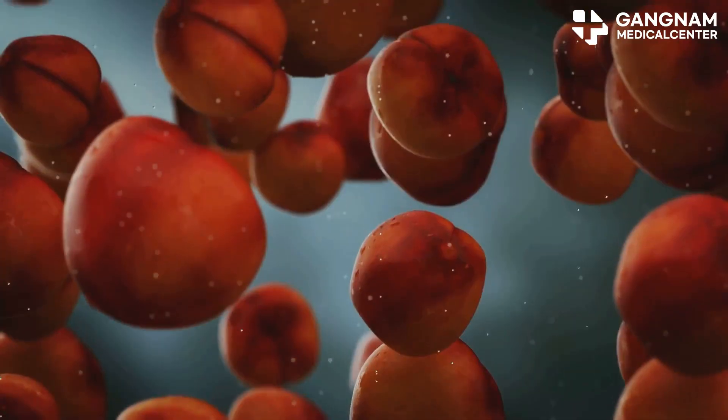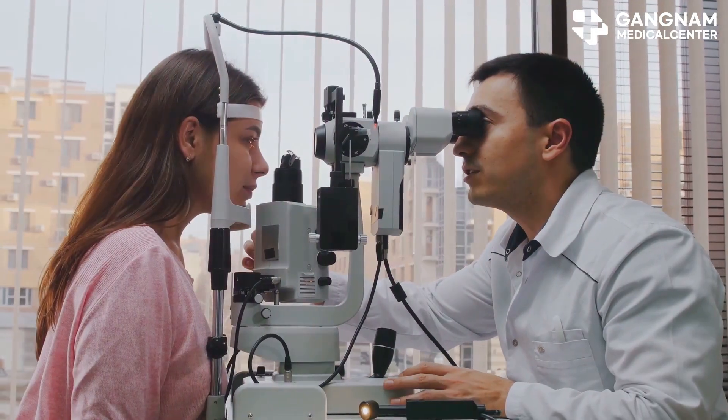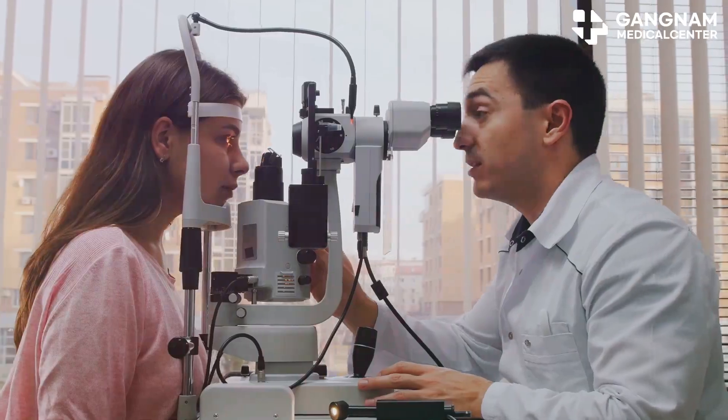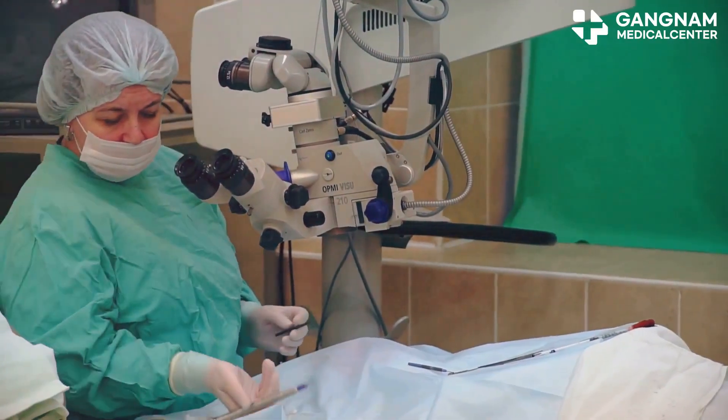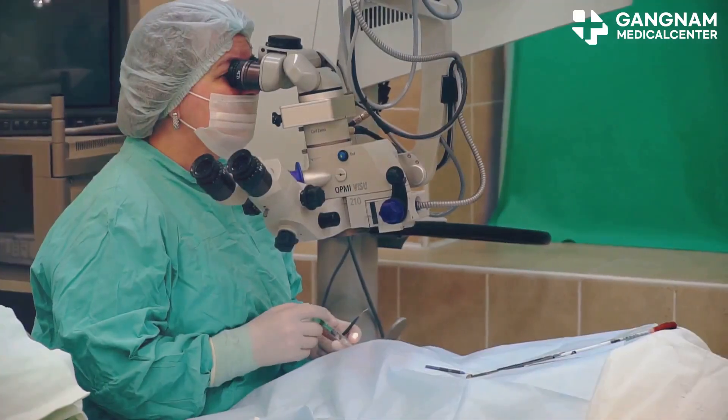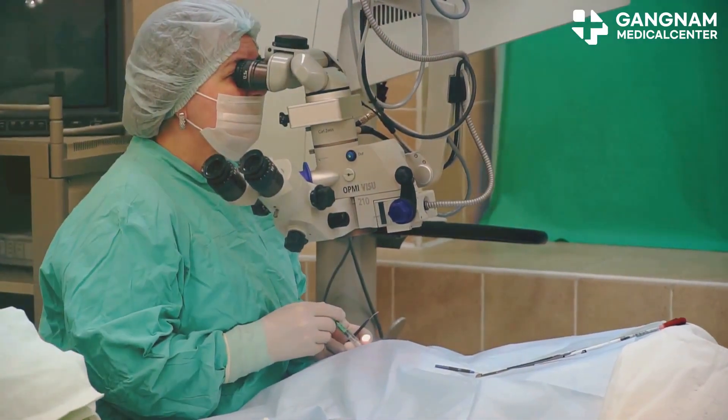To wrap it all up, let's look at some exciting research. Owner et al., 2016, reported that intravitreal injection of autologous adipose-derived MSCs into patients with macular degeneration and retinal vascular occlusion led to improved visual acuity in some patients.